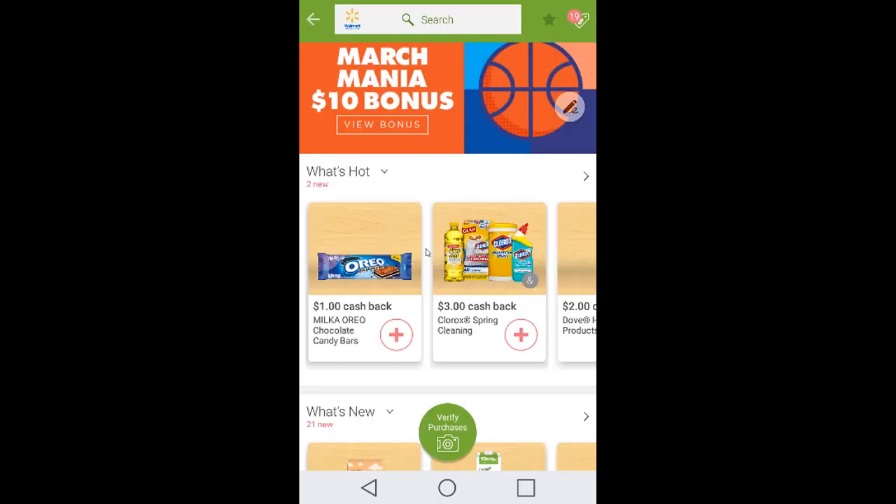The Milka Oreo bars deal has been circulating for a while. Select this offer — it just reset for me and isn't selected yet — it has an offer of three. There are two sizes: king size and the smaller 1.14-ounce size. At Walmart the smaller size is 74 cents and the larger is about $1.29. Regardless of size, you'll be able to have a moneymaker. Remember to change your quantity to three when checking out to maximize your savings.